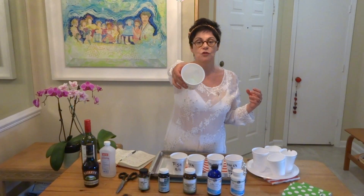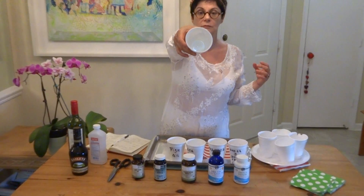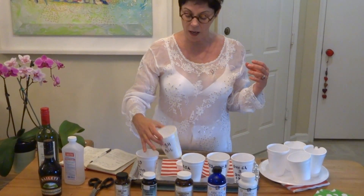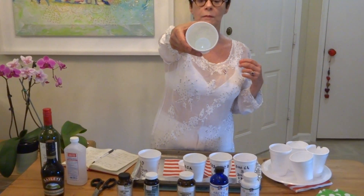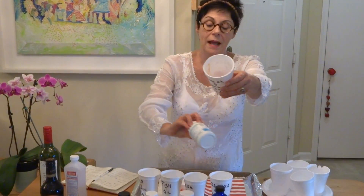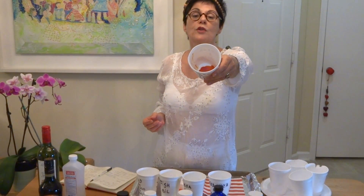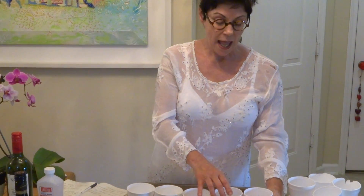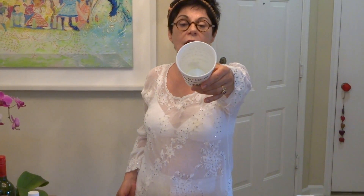The cod liver oil was just fine — no problem at all. The fish oil is also fine, no problem at all. And this is the omega vision — it's red because it has some ingredients for the eye, but it also has omega-3 — no problem at all. And this is my favorite, the cod liver oil that I mostly drink, and it's perfect.